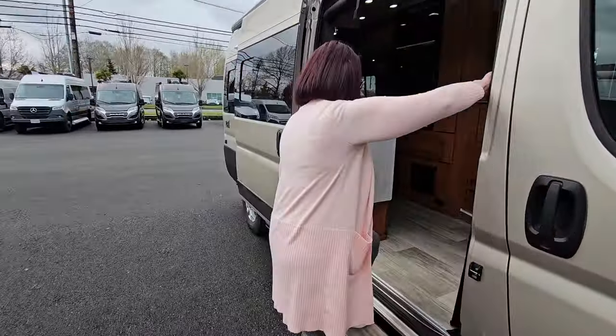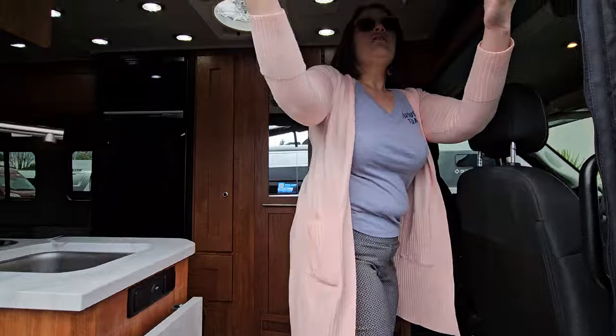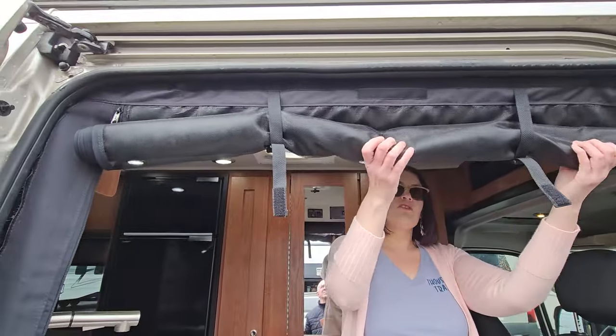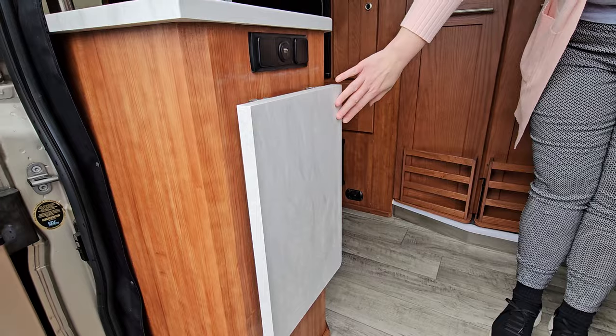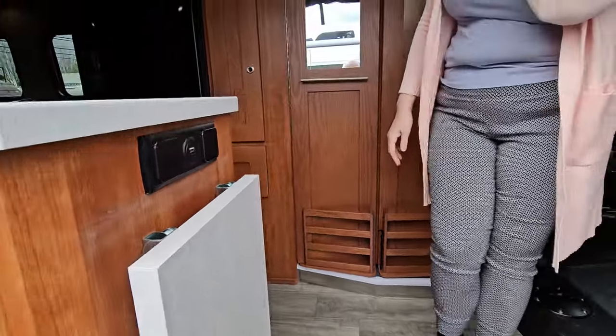Come on in. One thing you'll notice as we walk in, you've got this drop-down, roll-down bug screen and blackout. Flip-up countertop so you have an extension of storage space if you're prepping a meal inside of the coach.